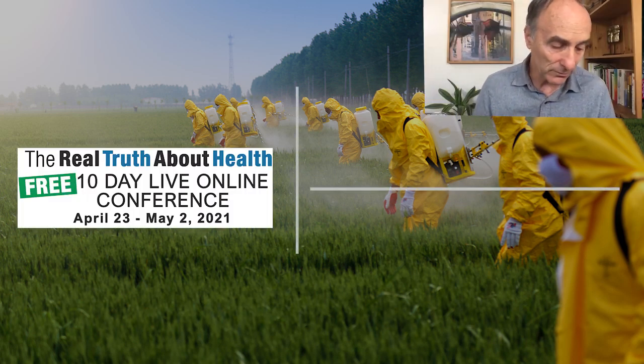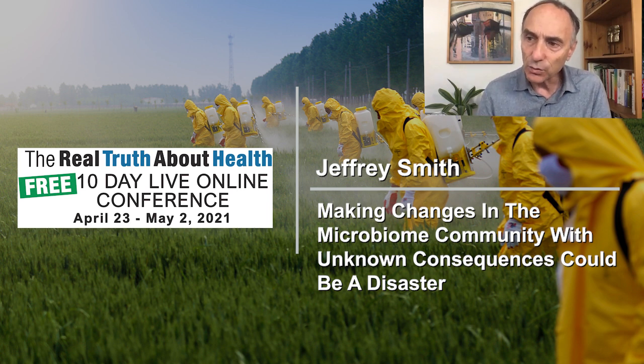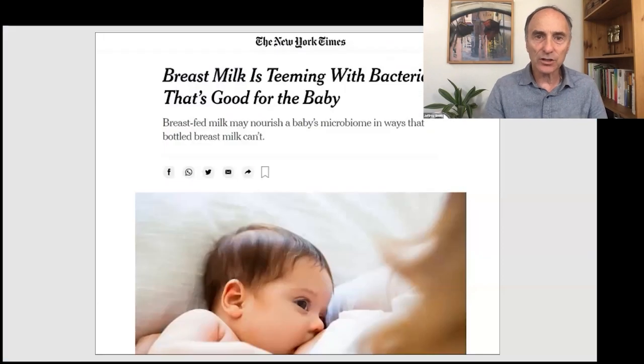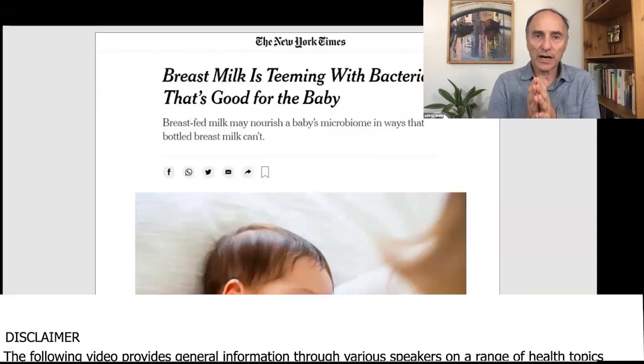Let's talk about children with the microbiome. Some of the ways that we have evolved with microbes are stunning. Let's talk about how a child gets inoculated with the microbiome.